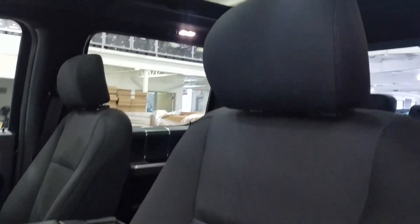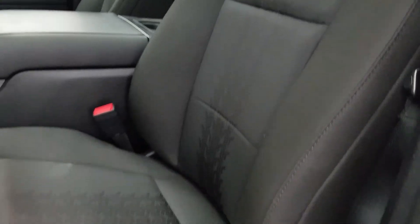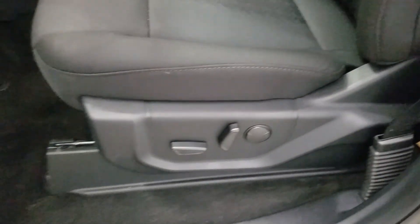As we look down at our interior we have beautiful black seating that comes with fully adjustable seats with lumbar support for both driver and passenger.